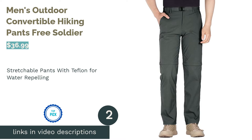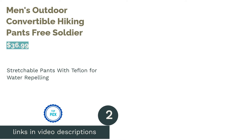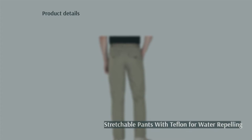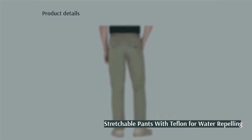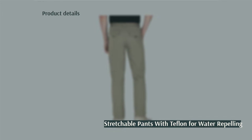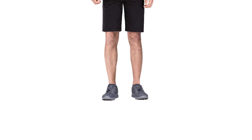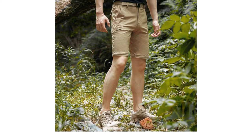The second product is Men's Outdoor Convertible Hiking Pants by Free Soldier. These convertible pants come with a belt that you can remove if you don't want to wear it. They have a coating of Teflon to make the pants more water-resistant if you hike in the rain. The fabric is also designed to resist wear and tear, making it great for hikes.